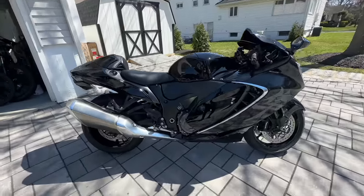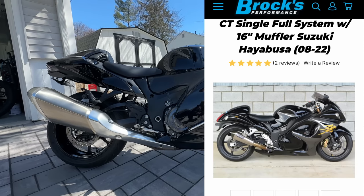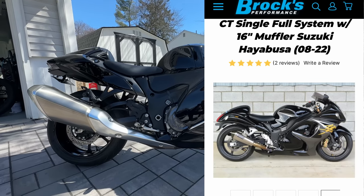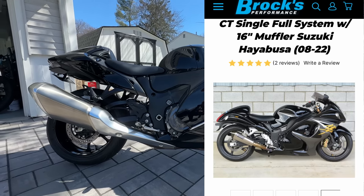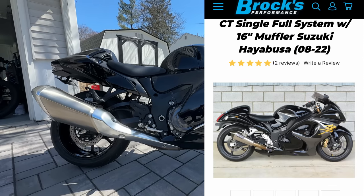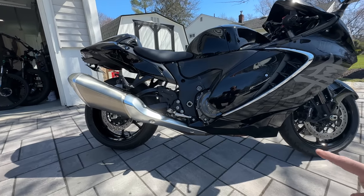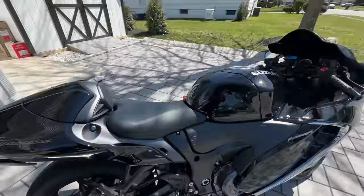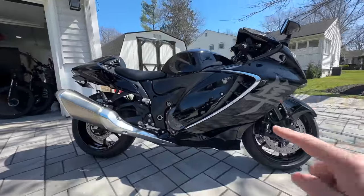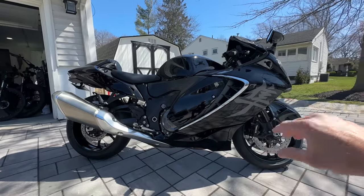Now here's where it gets interesting. What I've decided for the Hayabusa exhaust — I'll show you guys the pictures — is a Brox full titanium exhaust. I believe it's the CT with the four-into-one, 16-inch can, and it looks amazing. It's titanium and I think there's about a 50 to 55 pound weight reduction after taking off this monstrous stock exhaust. I can't wait to get it on.